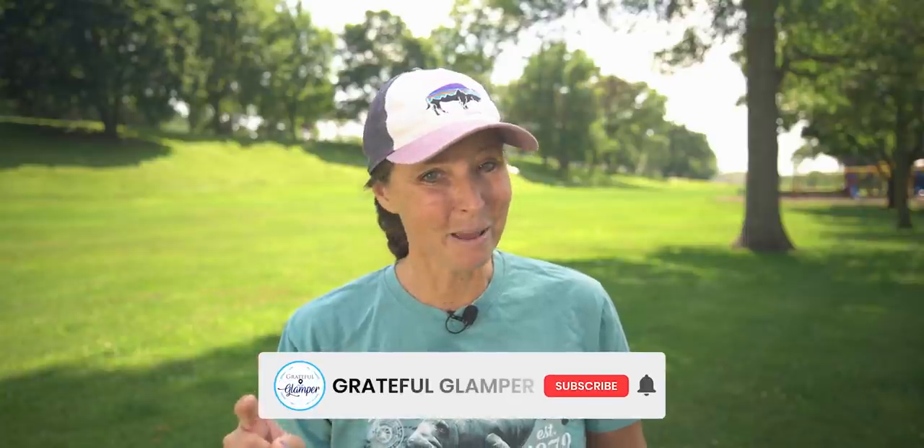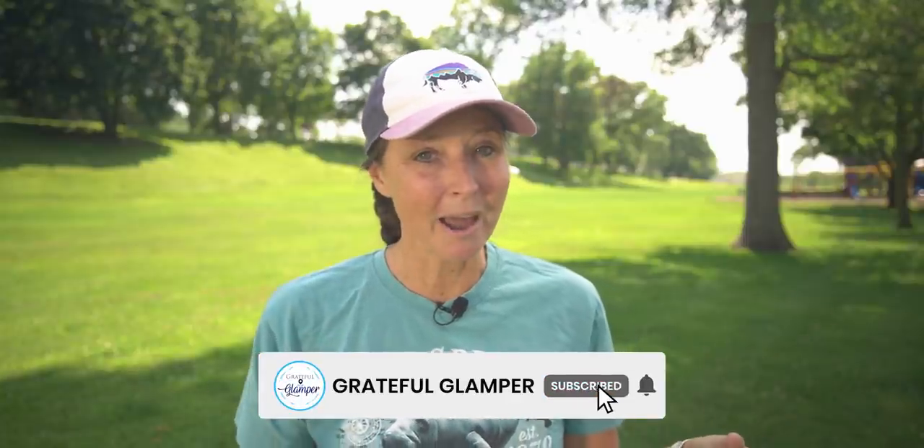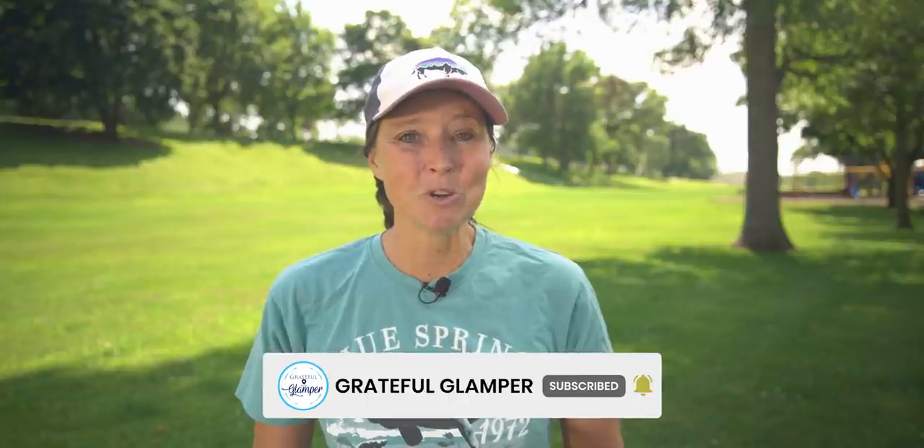If you got anything out of this video, please hit that like button and make sure you're subscribed. We have some really fun videos coming up that you don't want to miss, so tap that little bell to get notified when a new video releases. If you'd like to see more videos like this with RV tips and tricks and things to keep you safe, check those out right over here. And if you'd like to see more fun places to travel and things to add to your travel planning list, check those out right over here. Until next time, we'll see you on the road!